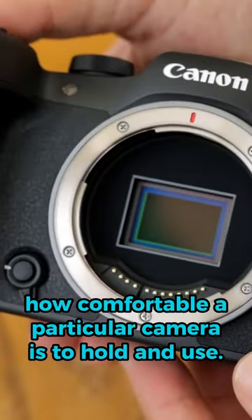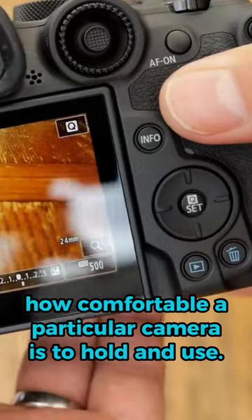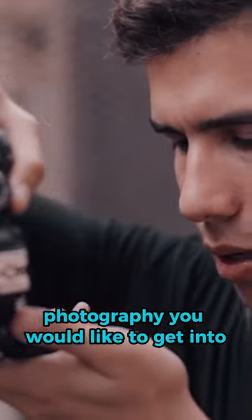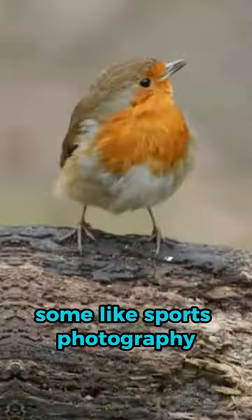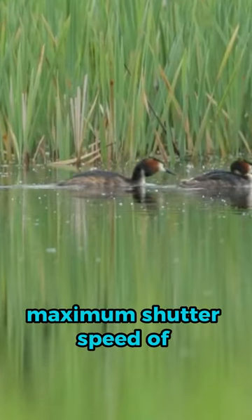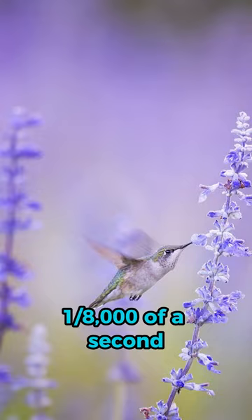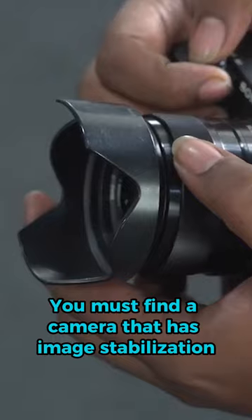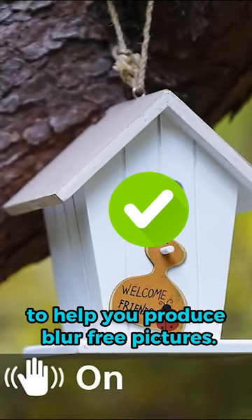The first factor is how comfortable a particular camera is to hold and use, considering what kind of photography you would like to get into. Some like sports photography or wildlife photography. A camera like this would need a fast maximum shutter speed of one eight thousandth of a second, which can freeze the action. You must find a camera that has image stabilization to help you produce blur-free pictures.